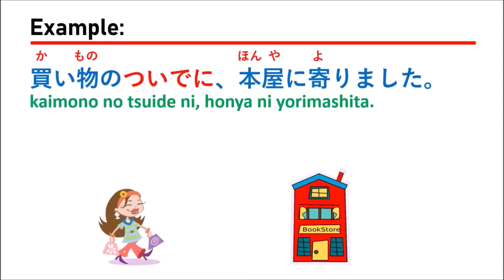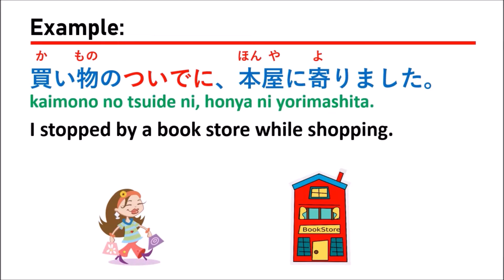The first example is: 買い物のついでに本屋に寄りました (Kaimono no tsuideni, honya ni yorimashita), which means 'I stopped by a bookstore while shopping.'